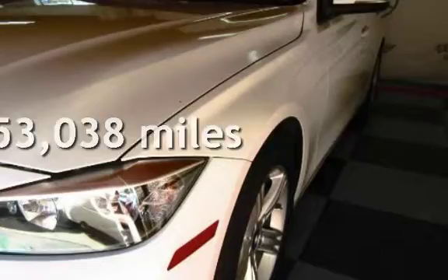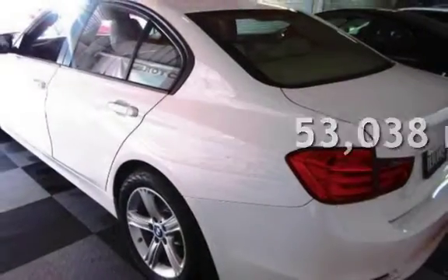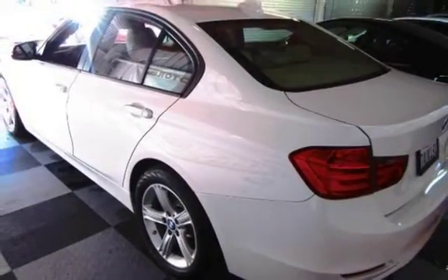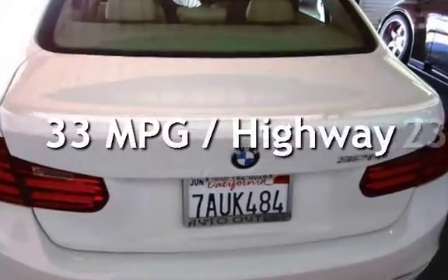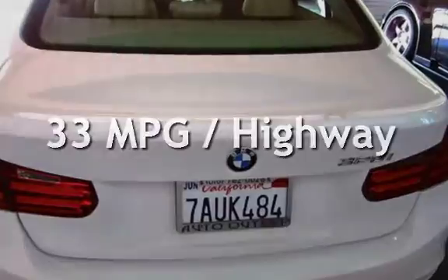This BMW has less than 54,000 miles on the odometer. Estimated fuel economy for this vehicle is 23 miles per gallon in the city, and 33 miles per gallon on the highway.